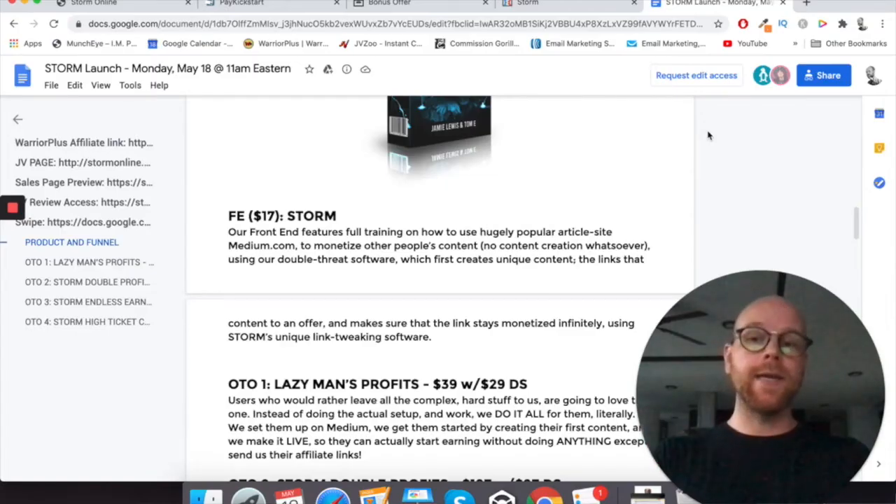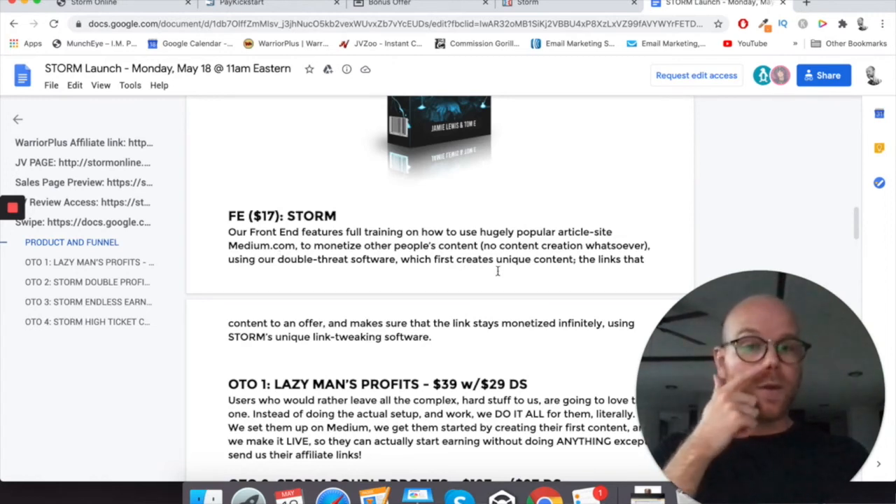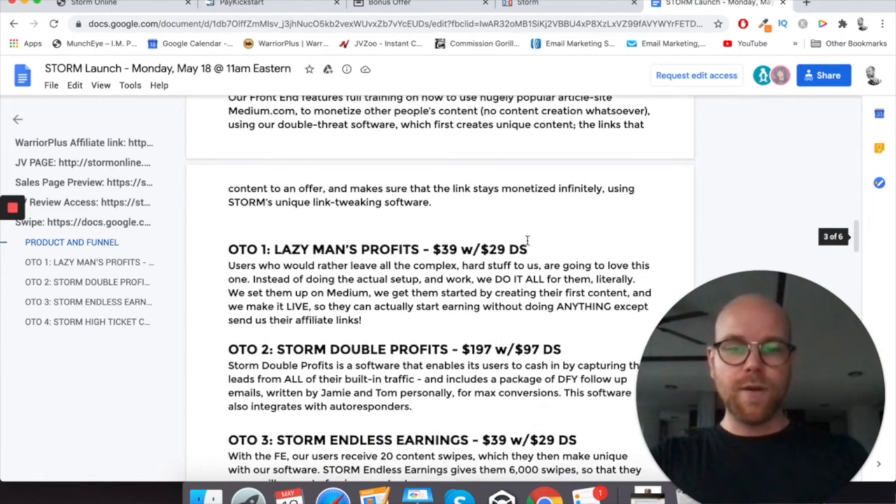We've got the front end of Storm, which is $17. It features full training on how to use hugely popular article site medium.com to monetize other people's content — no content creation whatsoever — using a double threat software which first creates unique content, then links to a custom offer, and makes sure that the link stays monetized infinitely using Storm's unique link tweaking software.